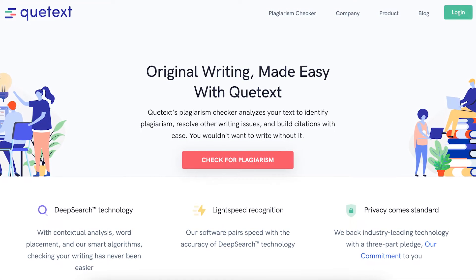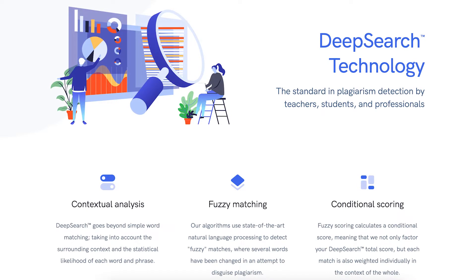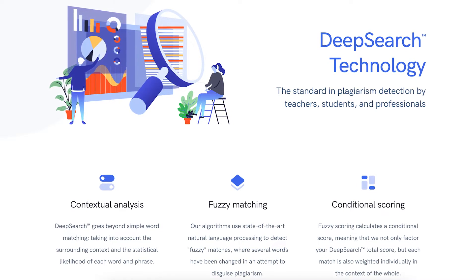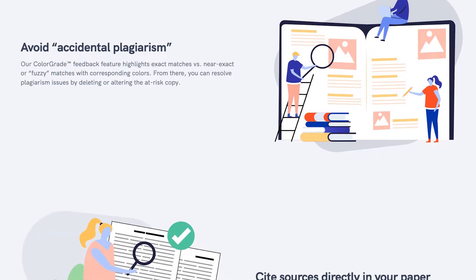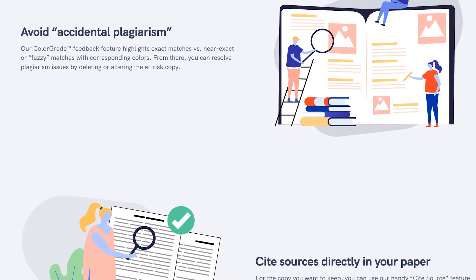Qtext has a great plagiarism checking database and uses a system known as DeepSearch, which pulls from billions of websites and millions of books and journals. Unlike Grammarly or ProWritingAid, Qtext supports multiple languages such as French, Spanish, German, and many more. It's easy to use and has great detailed reporting which you can also export.